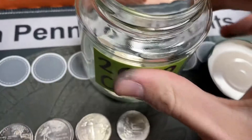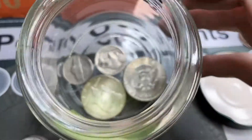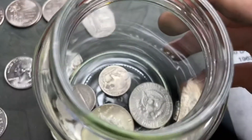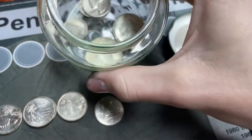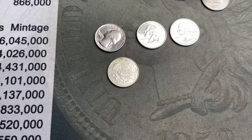I'll be putting it in the 2022 silver jar. I also threw in that buffalo nickel and a 1950 semi-key date. Add it to the silver jar. Like and subscribe — thanks for watching, bye!